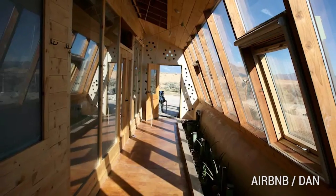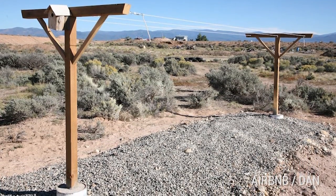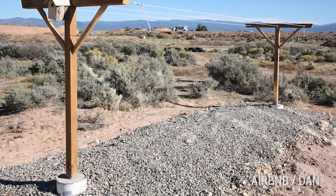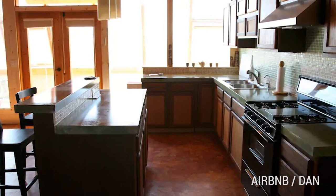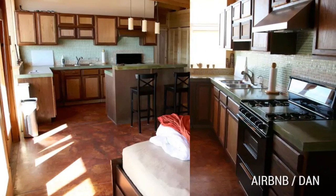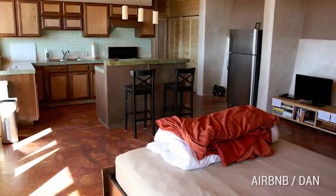It's surrounded by Earth, catches its own rainwater, generates its own electricity, and stays at a steady 72 degrees all year round without the use of any fuel or electricity. And there are modern amenities too: Wi-Fi, Netflix, a large refrigerator and oven. Living the off-grid lifestyle doesn't mean you need to go without.